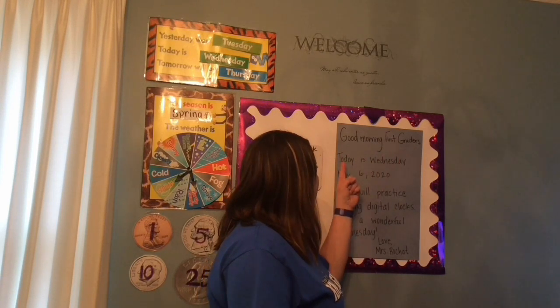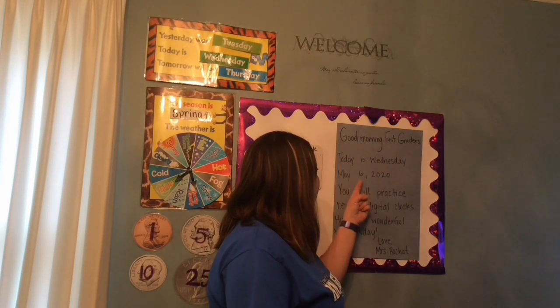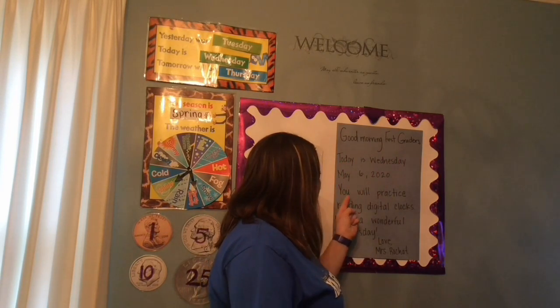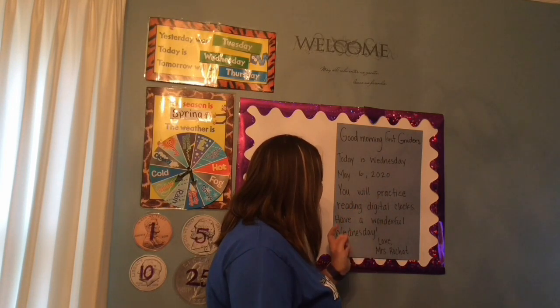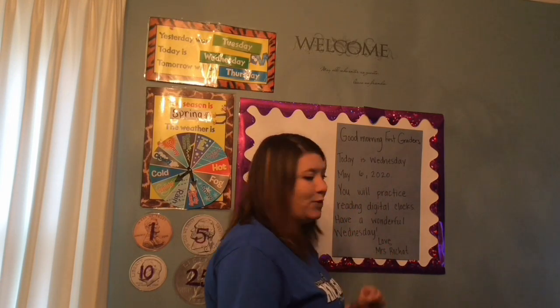Good morning first graders. Today is Wednesday, May 6, 2020. You will practice reading digital clocks. Have a wonderful Wednesday. Love, Mrs. Roche.